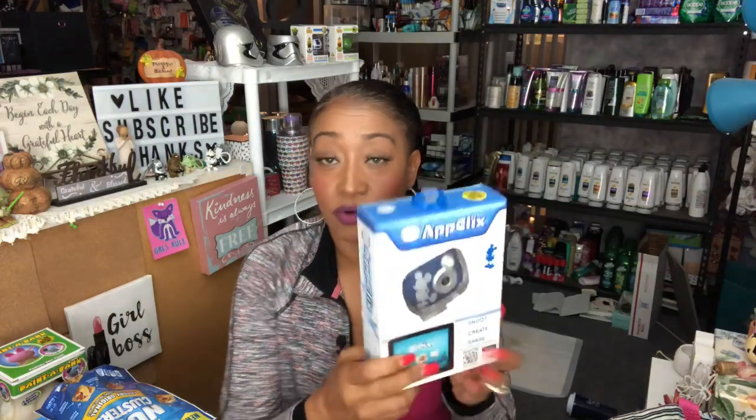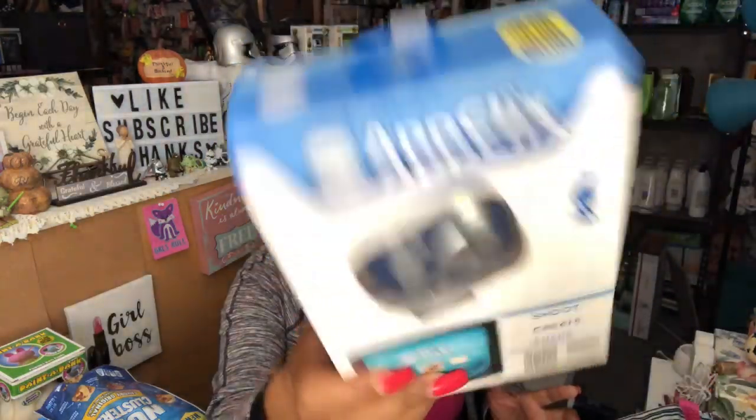Now we're going to jump into the fun stuff. I was super excited because they did have the App Clicks at my 99. This retails for $5.99 — it's the shoot, create, and share camera with a preview screen, seven megapixels, and a built-in connector for the iPad. I picked one up for the grandkids to try out. They'll be visiting for Thanksgiving and I have a little box started for them. It's an older iPad, and they do love Disney, so I picked that up for them.